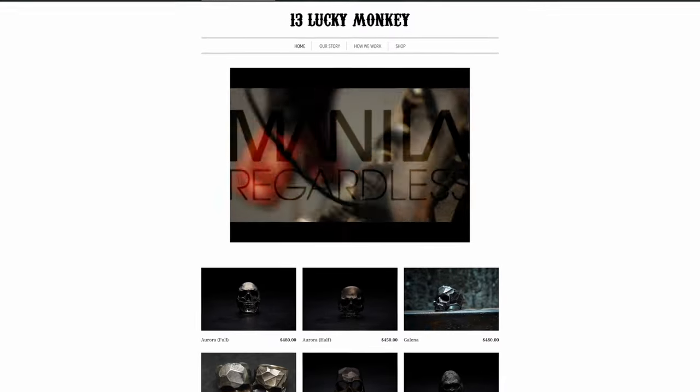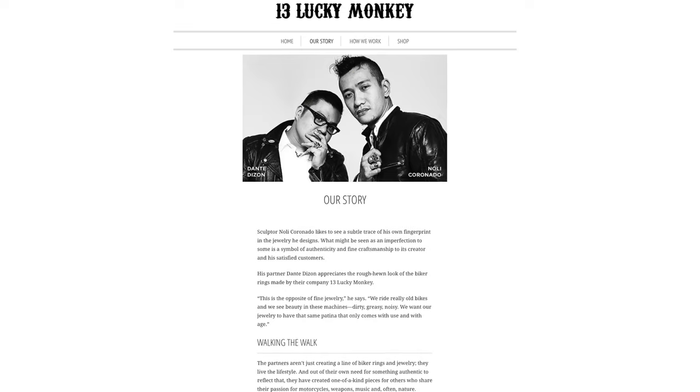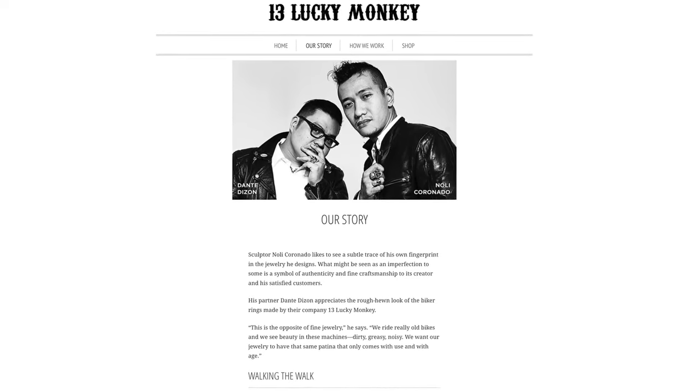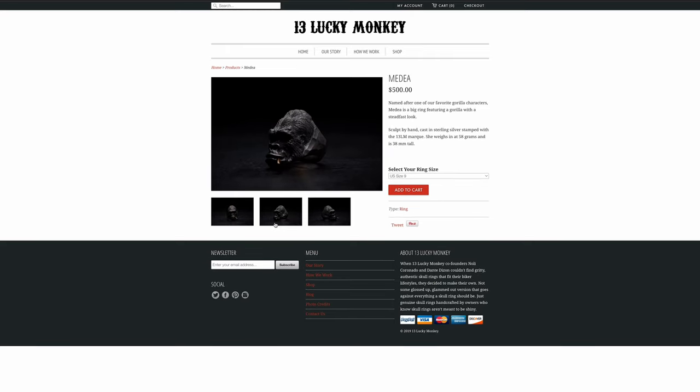I'm gonna start with my favorite one, and it's a fully custom silver jewelry brand: 13 Lucky Monkeys. What a cool name — you won't forget that in a hurry. It was started by two amazing guys: Nolly Coronado and Dante Dyson. They came together and created something so special. Nolly is a trained sculptor who worked for big names like Marvel, sculpting auction figures. Dante has an incredible artistic eye. These two guys are the real deal, legit.